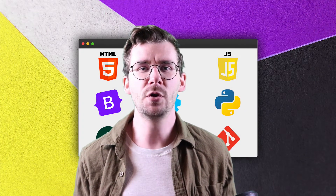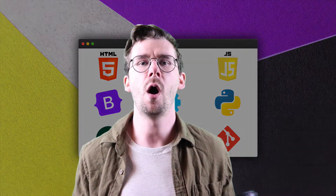Hi, welcome to the ultimate full-stack coding bootcamp on Udemy. I'm Caleb Tallin, your instructor, and together we're going to learn how to code from scratch. Absolutely no experience is required.